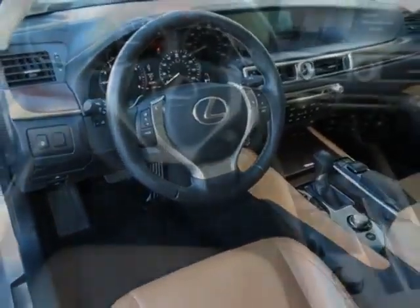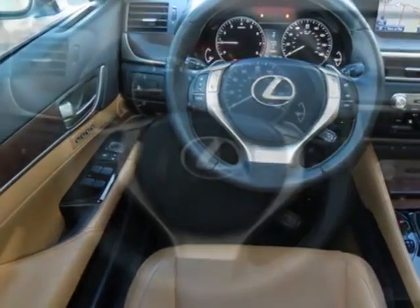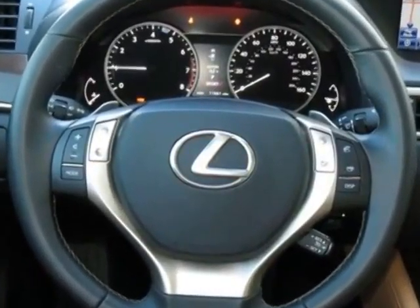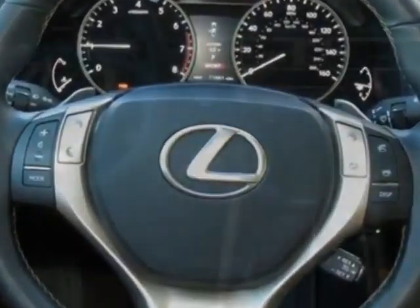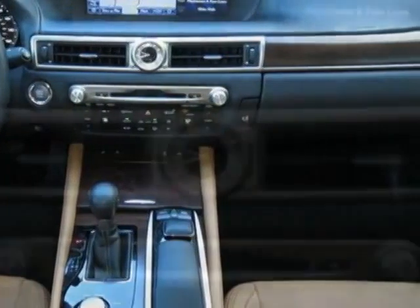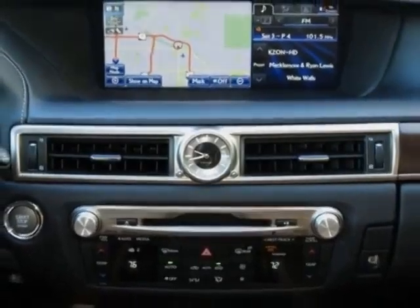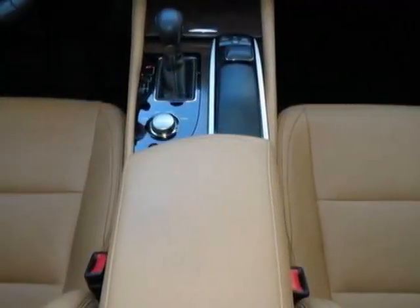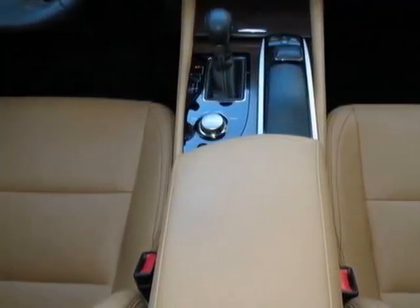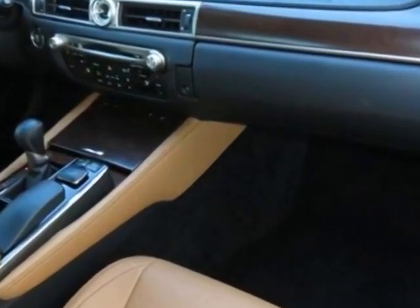Additional options for this vehicle include the liquid platinum 18 inch X8.0 5-spoke alloy wheels, flaxen leather seat trim, navigation system with 12.3 inch screen, intuitive park assist, premium package, and the preferred accessory package. Call 877-705-4252 or email our friendly sales staff today to schedule a test drive.